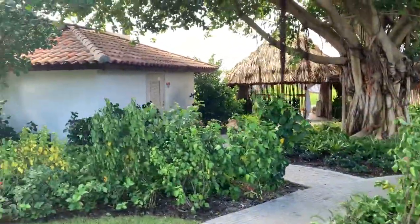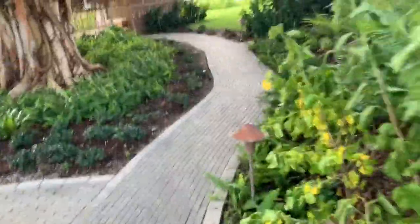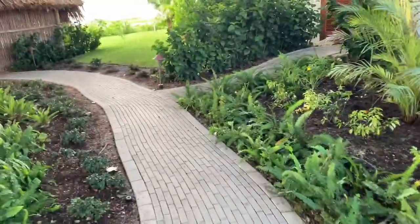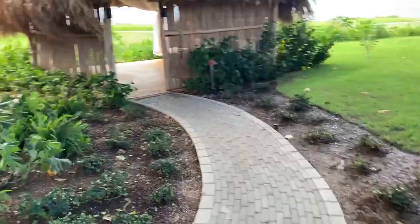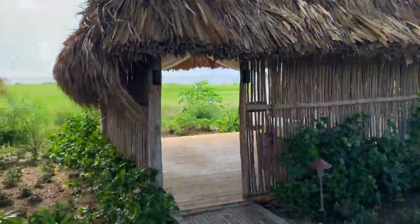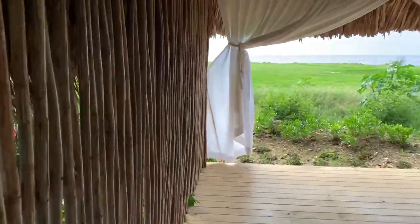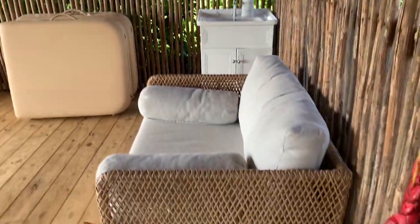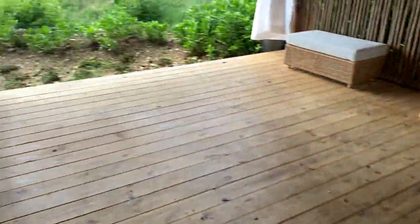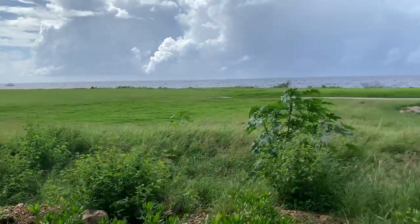There are just so many nooks and crannies of this resort that you can take time to walk and enjoy with your loved ones. They have this little hut out there — I'm assuming they use it for massages because it has massage beds and it faces out to the golf course and the water. This is the part of the resort where it's not swimmable, but I would imagine it's so tranquil and peaceful to hear the ocean waves and lay down in that little bungalow and get a beautiful massage.